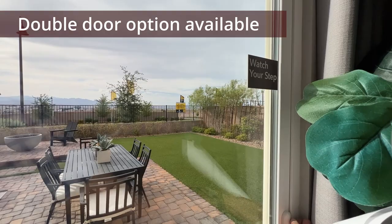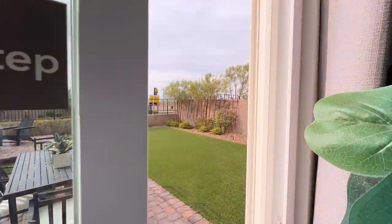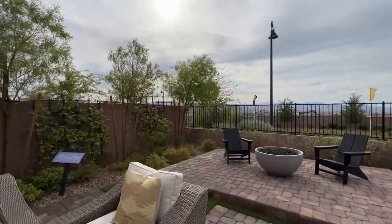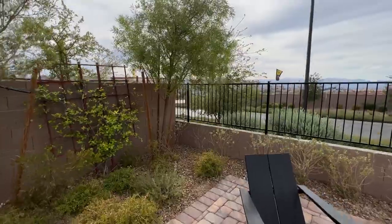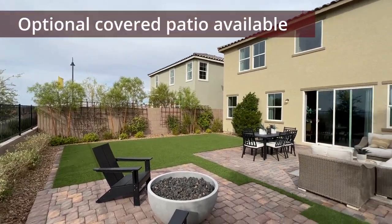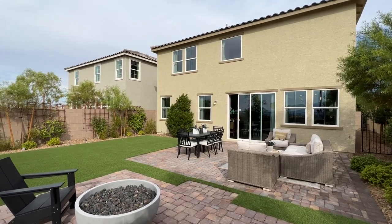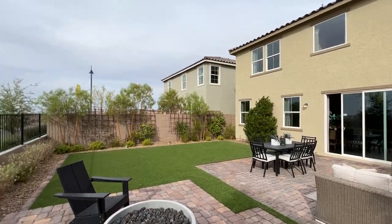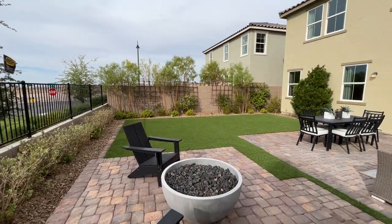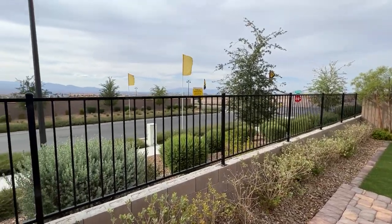As you go outside, you get a really nice size lot — depending on which lot you get, you might get a bigger lot or a smaller one. This floor plan starts at $577,000 for the least expensive elevation. After that, you add your lot premium, which can range anywhere from $25,000 up to $50,000 or $60,000, depending on the lot size.